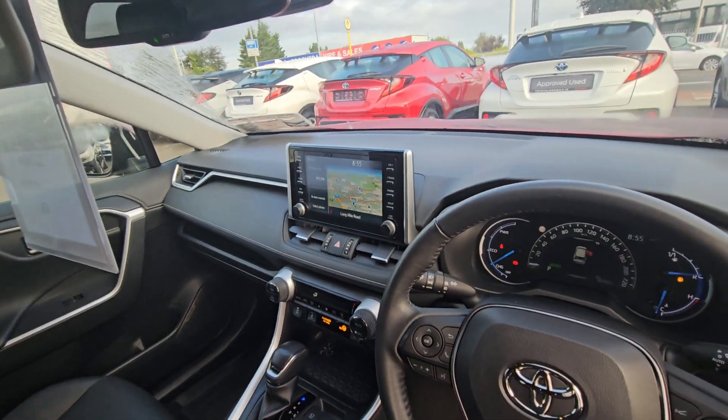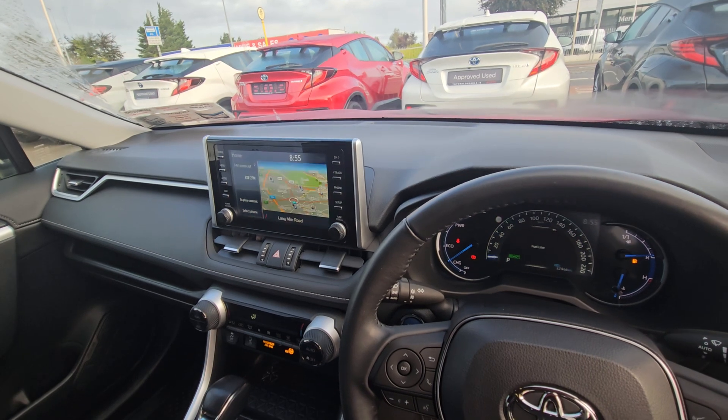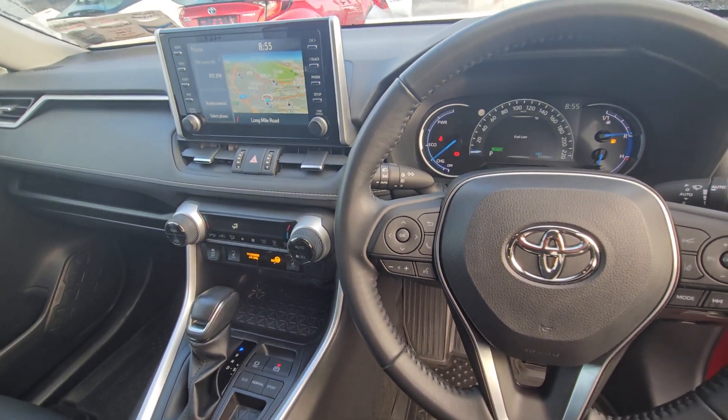The head unit will house Google Maps, Apple CarPlay, Android Auto, etc. Also a reversing camera and electronic climate control with heated front seats.